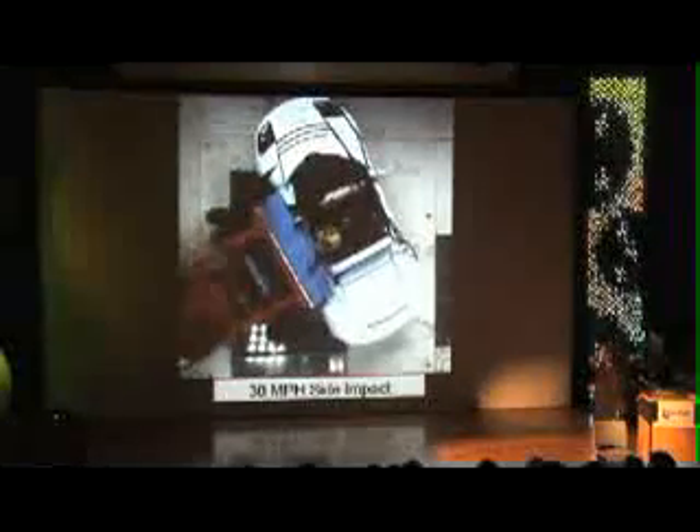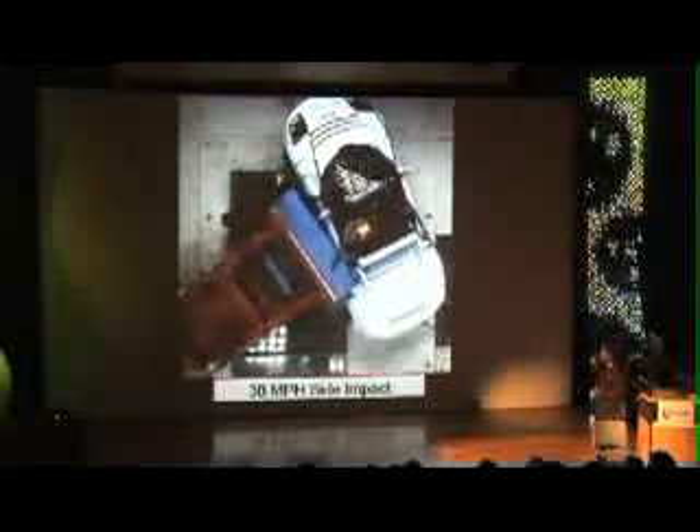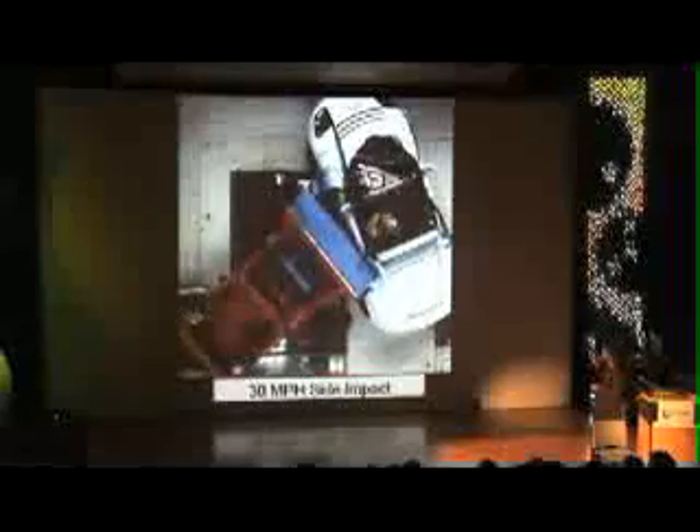Just a clue for you: these cars cost about three hundred fifty thousand dollars a piece to build, and each test is probably a hundred thousand dollars. This is a 30 mile-an-hour side impact — you don't have a lot of room to absorb energy. That's a truck driving at 30 miles an hour slamming into the side of the car.